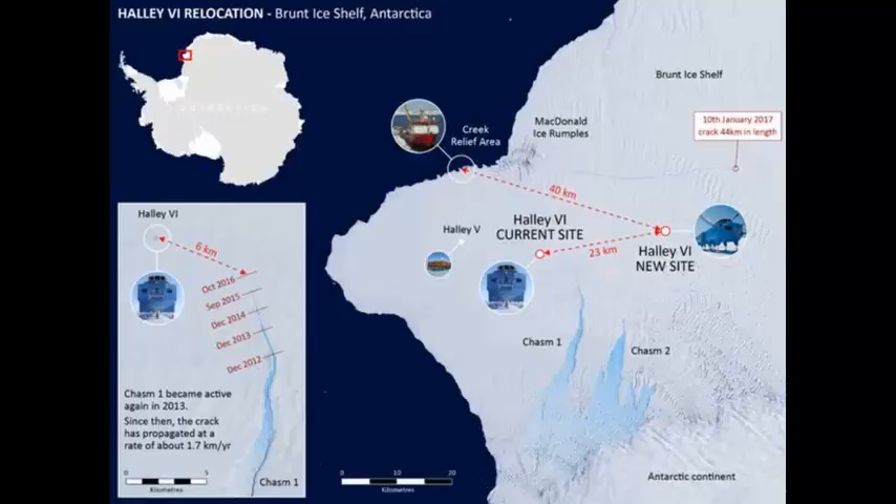Changes to the ice, particularly the growth of a new crack, presents a complex glaciological picture that means BAS scientists are unable to predict with certainty what will happen to the ice shelf during the forthcoming Antarctic winter, the research organisation said in a statement. As a precautionary measure, BAS will remove its people before the Antarctic winter begins.